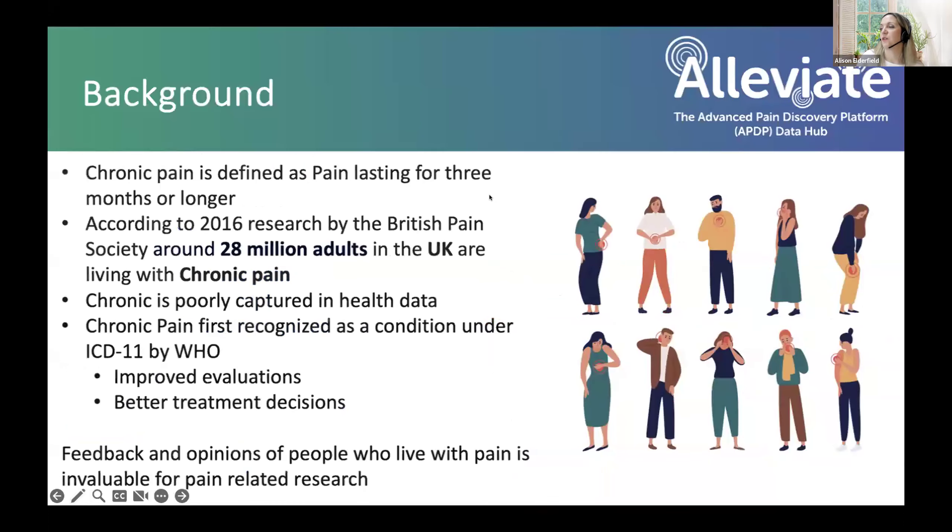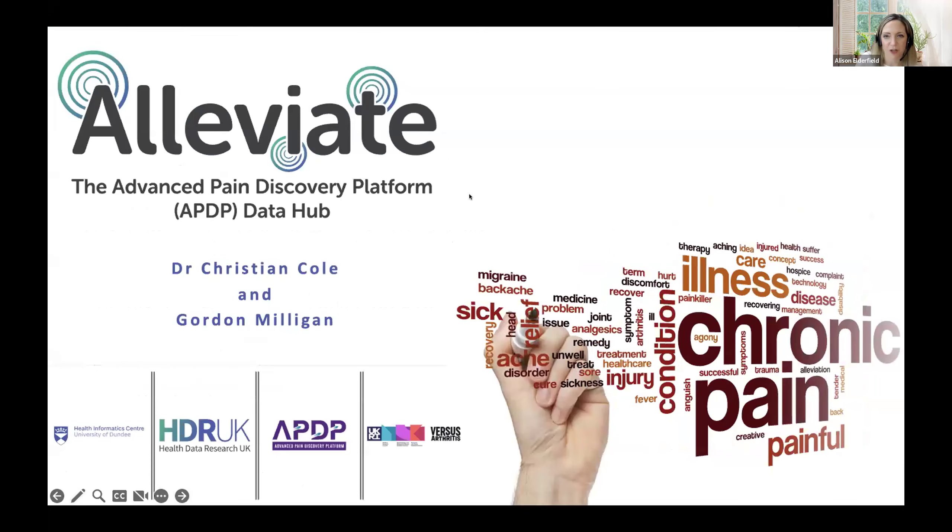I'd like to move on now to the spotlight on Alleviate and Gordon Milligan, our Deputy Director of Alleviate, and Chris Cole, who is the Director of Alleviate and Senior Lecturer at the Health Informatics Centre of the University of Dundee. Thanks, Anthony. PPI in Alleviate is not a tick-box exercise — it's throughout our entire project. Anthony chairs a lot of our meetings just to keep everything flowing so that we are always getting the viewpoints of those who have lived with pain and their experiences. I'm going to cover a few slides on the background of Alleviate and then hand over to Chris Cole for the more in-depth data side of things.